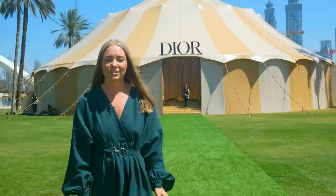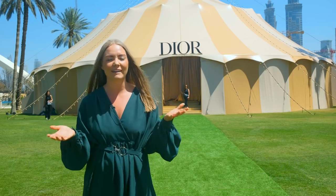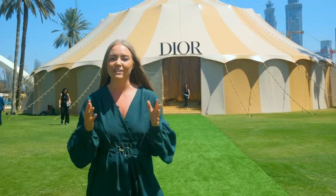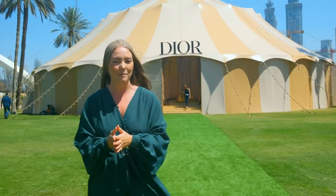Hello, I'm Millie, the Deputy Digital Editor here at Harper's Bazaar, and today we are at one of the most nostalgic spots in Dubai, Safa Park, ahead of the Dior Circus-Theme Couture Show. We've been given exclusive backstage access, so let's go and chat to none other than Creative and Image Director of Dior Makeup, Peter Phillip.